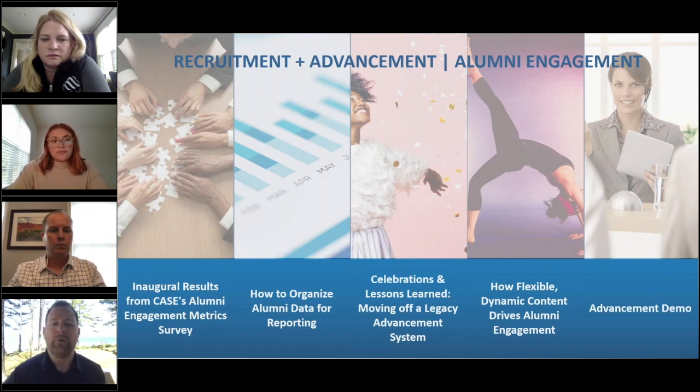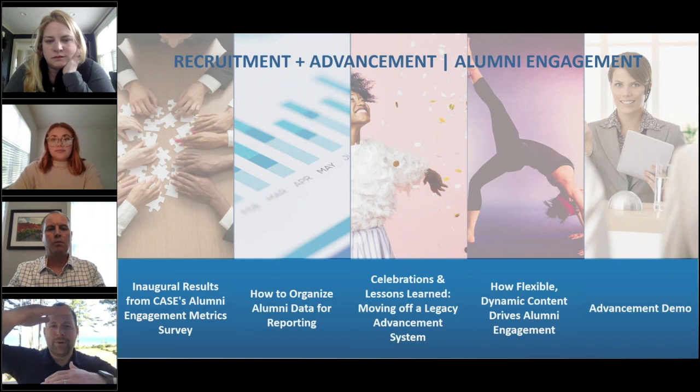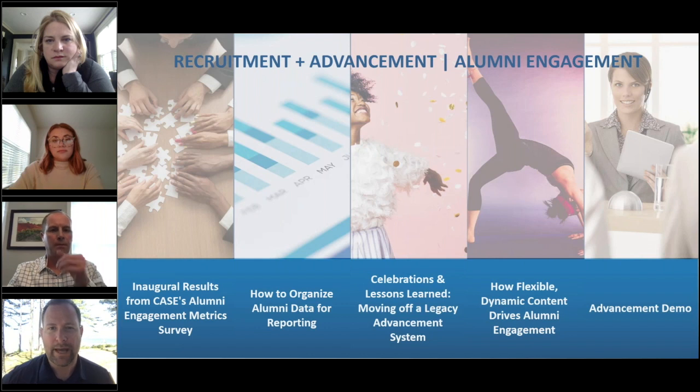We're also going to hear from Georgetown University about how to organize alumni data for reporting. Many of you are familiar with our acquisition of MuleSoft two years ago. Georgetown uses MuleSoft not just to integrate to their CRM across a myriad of sources, but they've also put the MuleSoft layer on top so they can serve alumni data out to their constituents in a programmatic way. It's tremendous innovation that solves the big problem of shipping CSV files and Excel files across campus, along with the potential security risks that go with that.